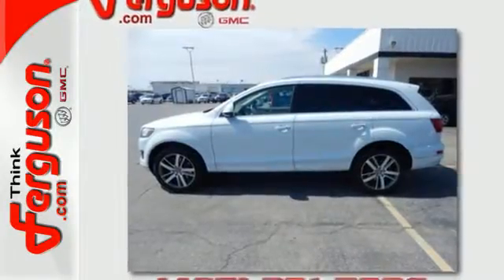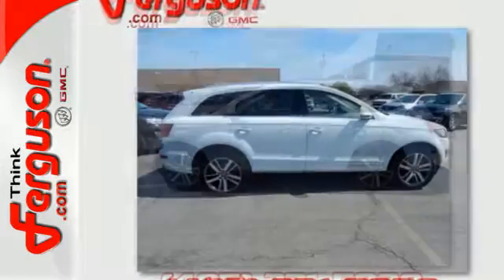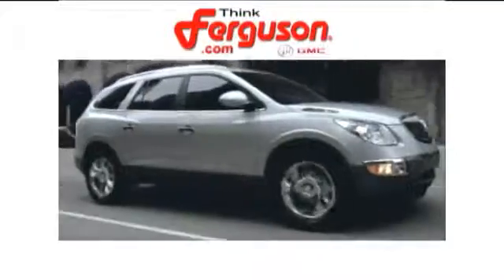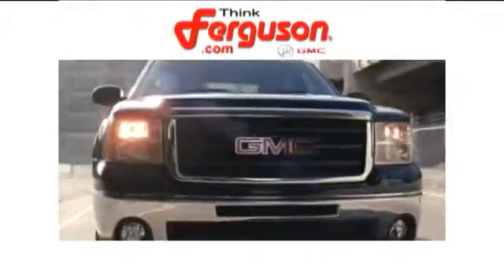Stay in control of the road and your destiny and take this Q7 for a test drive today. The deals won't get any better than they are every day at Ferguson Buick GMC.